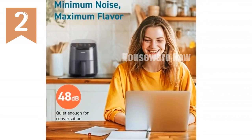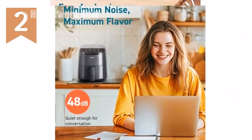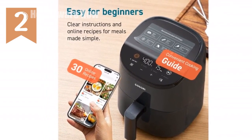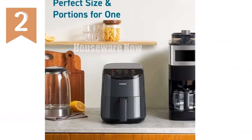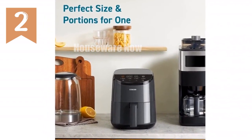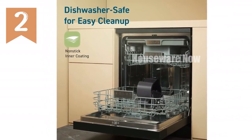Choose from four versatile cooking functions — air fry, roast, bake, or reheat — all with temperatures ranging from 170°F to 400°F. Enjoy crispy-fried textures with up to 97% less oil for healthier meals. The COSORI Mini Air Fryer operates quietly at less than 48 dB, making it the quietest model in the COSORI range. No more annoying noise disruptions.